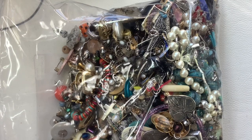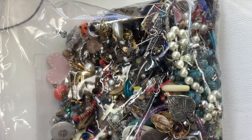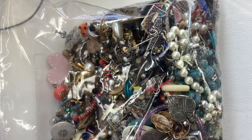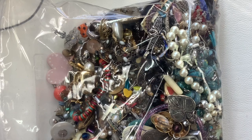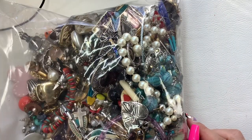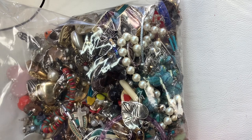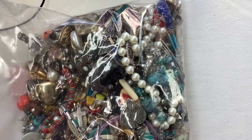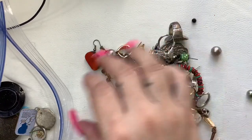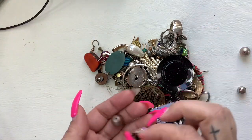Hey guys, it's Kristen with Another Chance Resale. Welcome to my channel. I'm a full-time reseller. This is video four of my four Goodwill Blue Box jewelry five-pound repurposed jewelry boxes. This is the last of the boxes and we're going to go through it. In the second part of the video, I'm going to show you all of the single earrings that I was able to match. They all came from Lake Worth, Florida. If you're interested in anything you see, you can email me at anotherchanceresaleone@gmail.com.